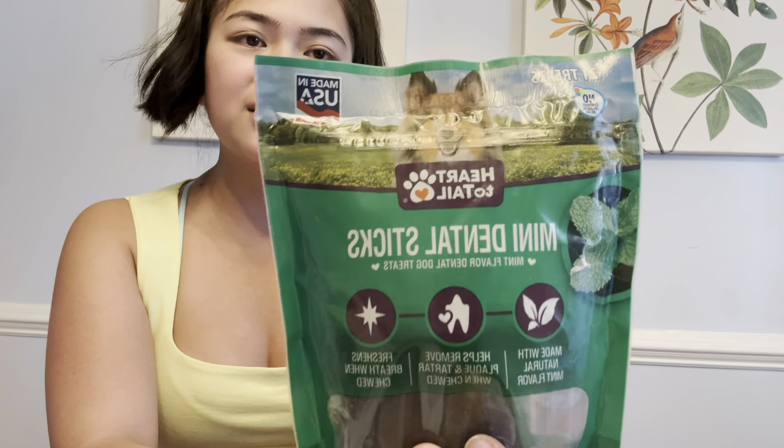I also got dog treats — my dog Mochi loves these. And then I got a plant pot. I like that it actually has drainage; normally plant pots don't have drainage and we have to drill holes ourselves. This was only five dollars and it has a funky design. They had other planters in different colors and designs to choose from.